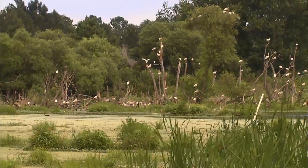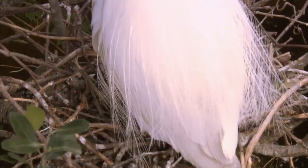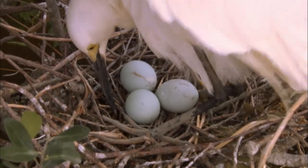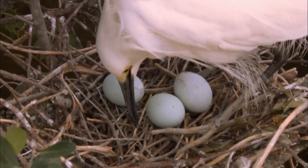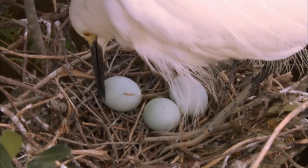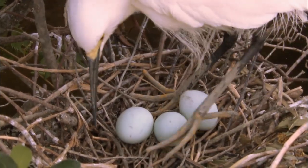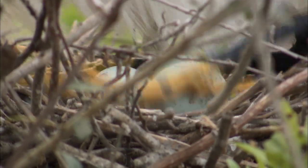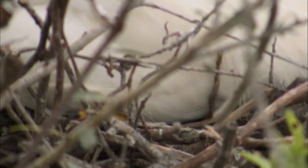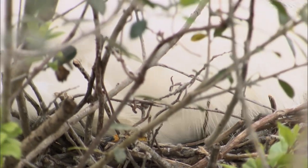Raccoons will work an entire colony tree by tree, killing young and taking eggs. Over a period of nights or weeks they can destroy an entire colony of wading birds. You'll fly over a tree one week, come back a few days later, and see nests with dead chicks in them — and then return again to find everything destroyed.